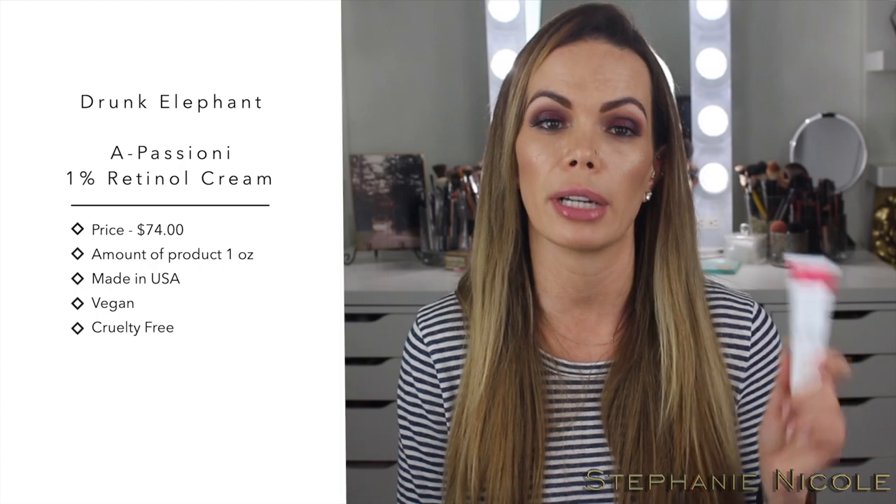The Drunk Elephant retinol contains a plant-based carotenoid antioxidant called xanthrophyll that fights free radicals and has protective skin benefits. It also has skin-protecting peptides, fatty acids, vitamin F, marula, passion fruit, apricot, and jojoba oils to help offset any potential dryness or flaking triggered by the retinol. The instructions say it can be used morning and night — start once or twice a week then adjust according to your skin's needs.